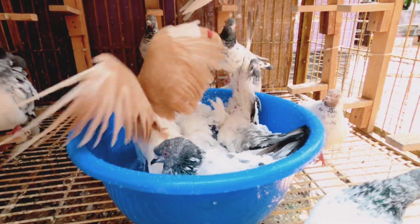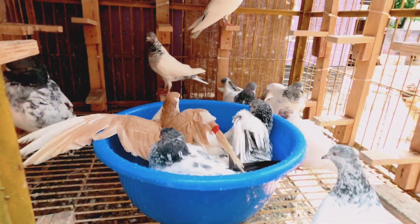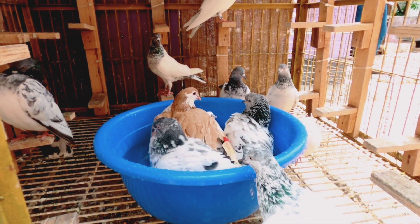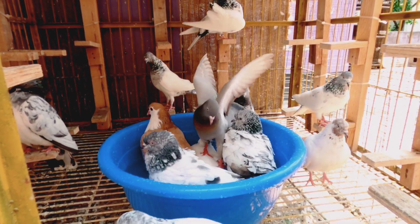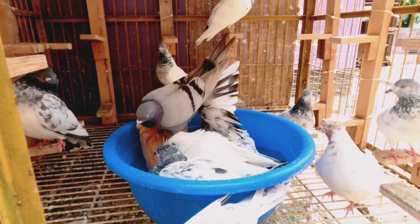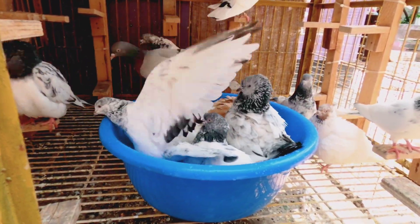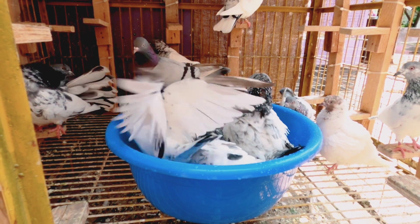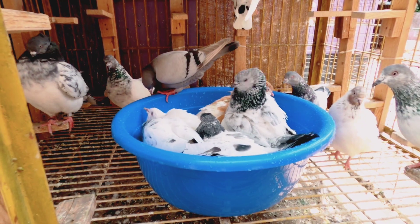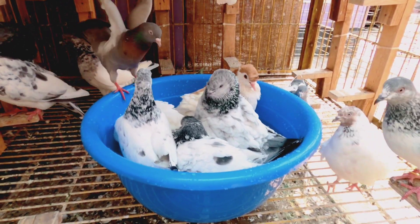I'm going to go to Gula, mashallah. Now I'm going to go to Gula. I'm going to go to the plastic. I'm going to go to the plastic.